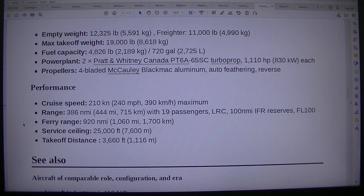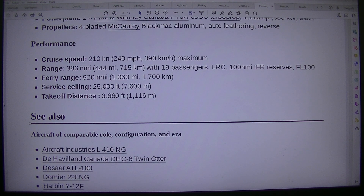Range: 386 nmi / 444 nmi, 715 kilometers, with 19 passengers, LRC, 100 nmi IFR reserves. Ferry range: 920 nmi / 1,060 nmi, 1,700 kilometers. Service ceiling: 25,000 feet, 7,600 m. Take-off distance: 3,660 feet, 1,116 m.